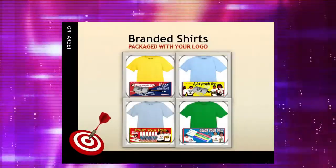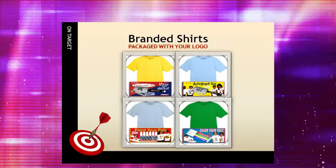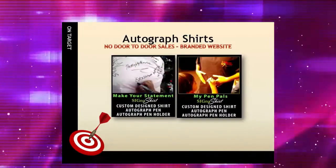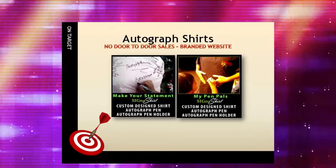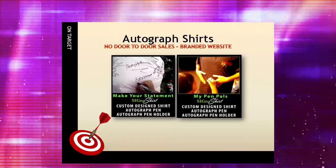And by imprinting our client's logo directly on each shirt, we found we also create a promotional item offering our clients the added bonus of free advertising. Or take our autographed shirt kits for example — kids and adults can autograph the shirts to keep as a memento, and they're safe products sold through a branded website, which removes the worry of door-to-door safety issues.